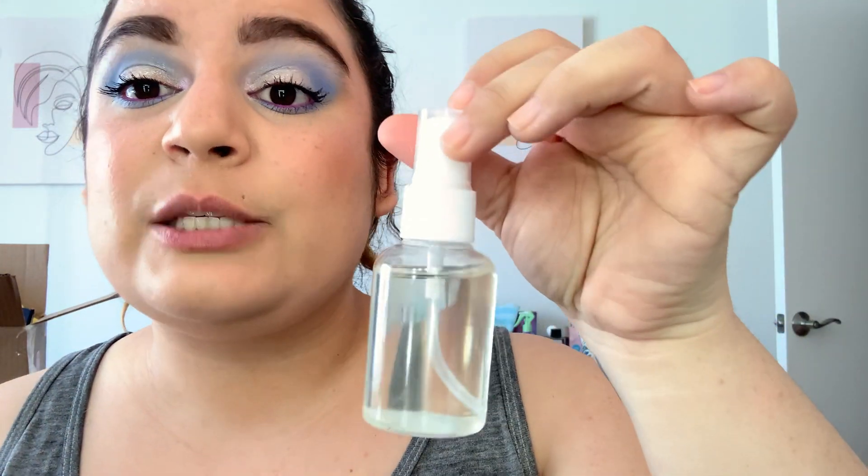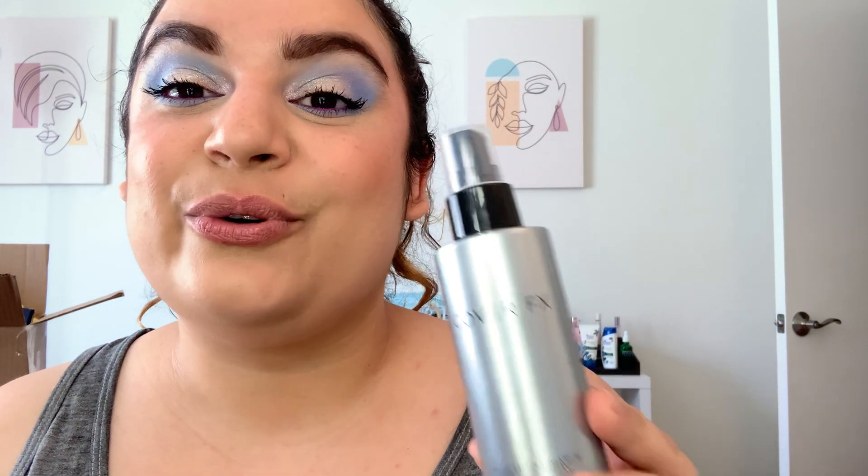I do have an empty! I actually finished my Cover FX Setting Spray — this is their High Performance Setting Spray, the 24-hour wear. I'm happy to have it done. I had just this spray bottle full and then I finished it, and I actually had to decant something else into it because the sprayer broke on that product, so it worked out. I'm excited to have a full-size setting spray out of my collection already.